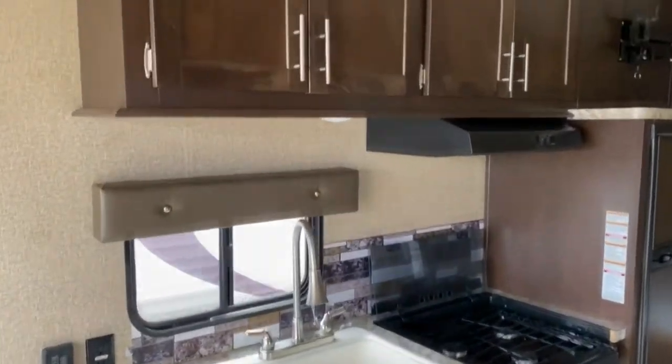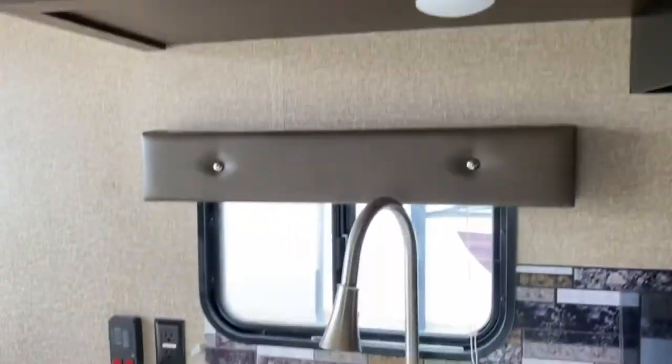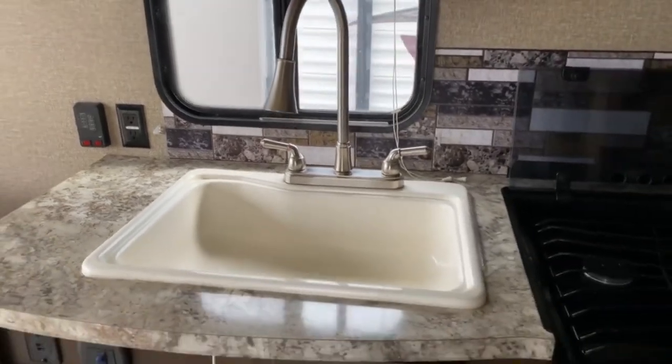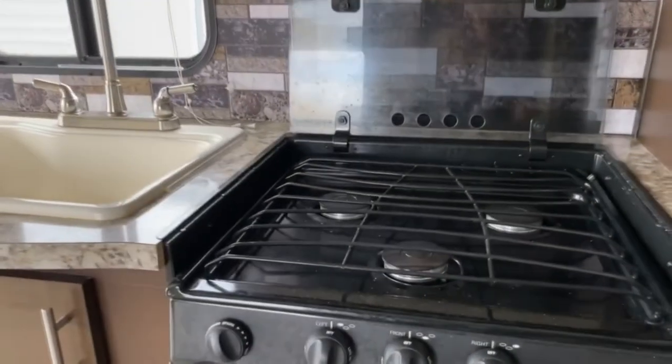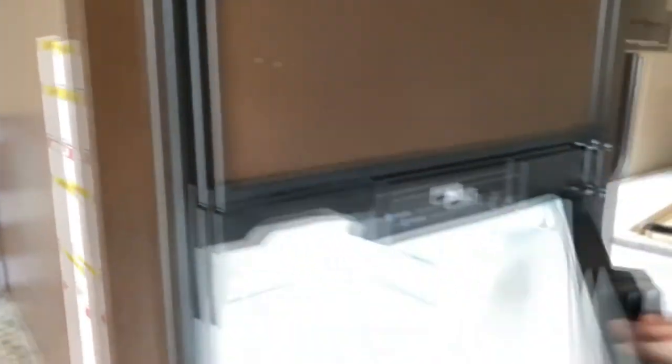In your kitchen area you've got plenty of cabinetry, a swivel mount for your TV, and a large single basin sink. There's a three-burner Suburban stove top and a Highpoint microwave, along with a Norcold freezer and refrigerator.